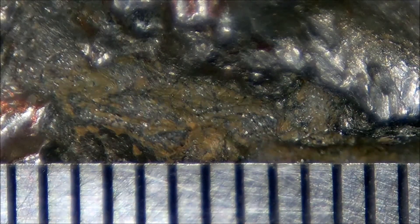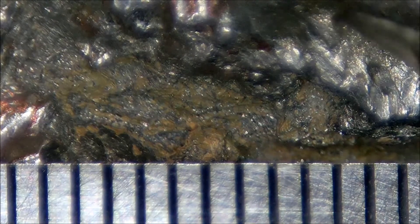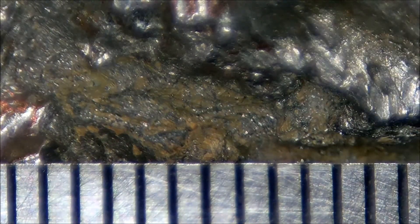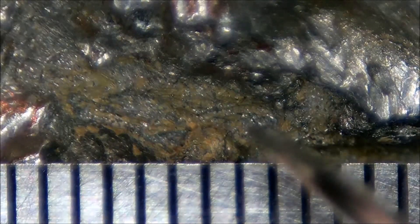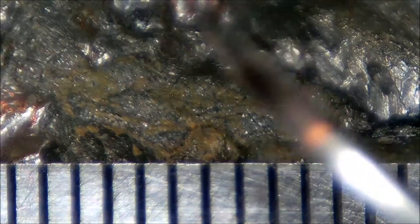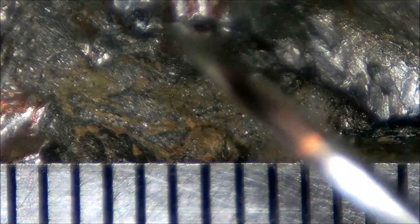Micrometeorites that landed in a more open, less protected area would eventually have been struck by larger objects and flattened out, becoming simply added mass to that area. But in the protected area of the crevasse, apart from the occasional larger micrometeorite that strikes and stays, or objects just outside the crevasse larger than one millimeter, the smaller ones inside remain sheltered.